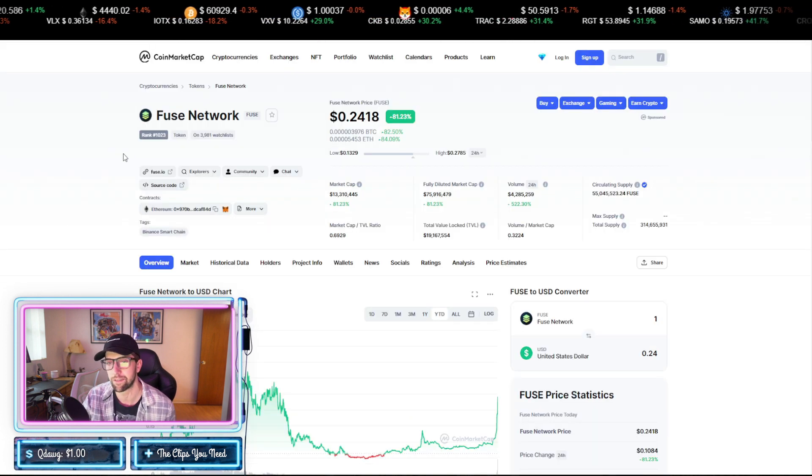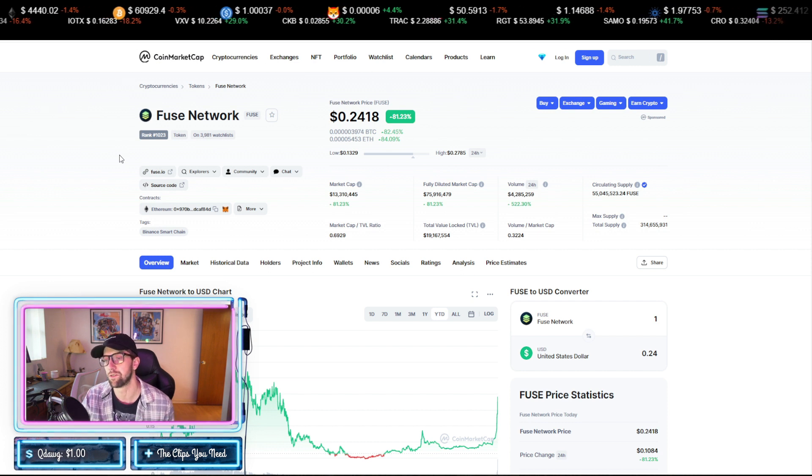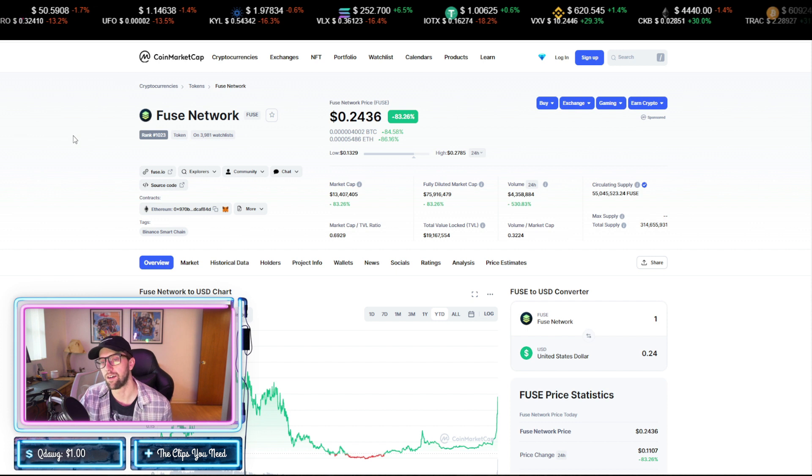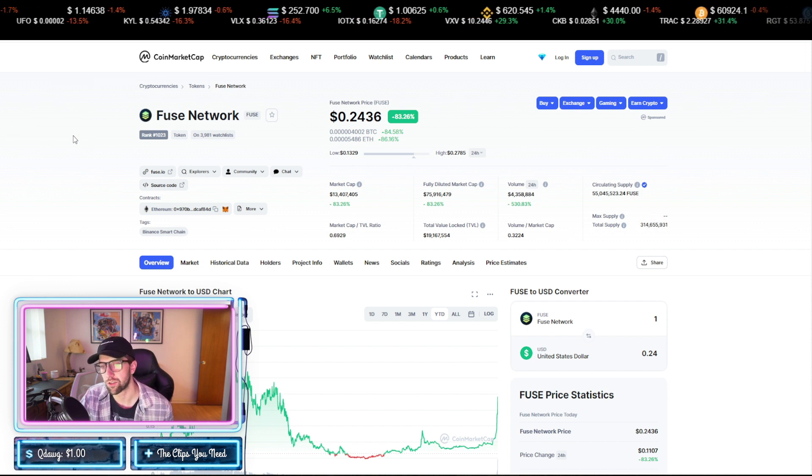None of this is financial advice — make sure to do your own diligence when trading. This project is available on Ethereum and the Binance Smart Chain, so it's a cross-chain project.